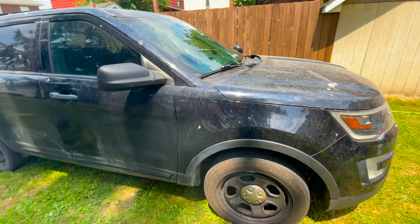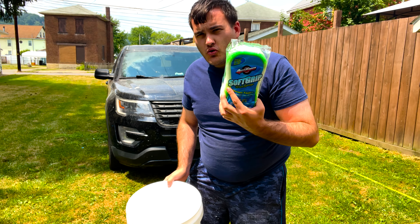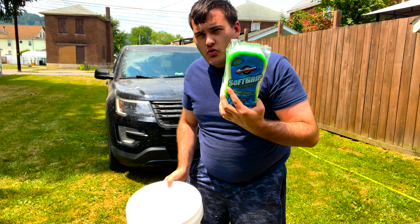Hey everyone, I'm back. So we have a five-gallon bucket and some of the Meguiar's Gold Class car shampoo. We're going to get this all lathered up and then use a brand-new sponge — make sure it's new — and get this all cleaned. Let's go.